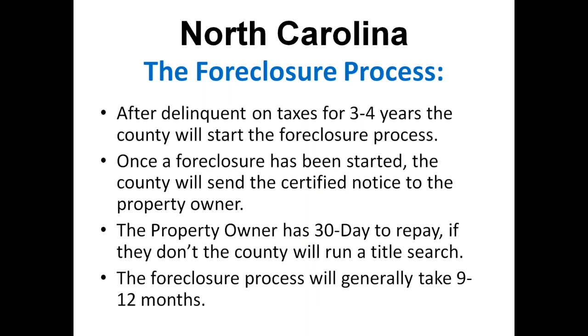As far as the foreclosure process, after the tax has been delinquent for about three to four years, the county is going to start sending out letters and begin court proceedings to go through the foreclosure. Once the foreclosure has been started, the county needs to send out certified notices to all the property owners, and then the property owner has 30 days to repay those property taxes. If the property owner doesn't pay, the county is going to run a title search on the property and then start the foreclosure process — contacting anyone on that title to let them know. It can generally take between nine to 12 months.